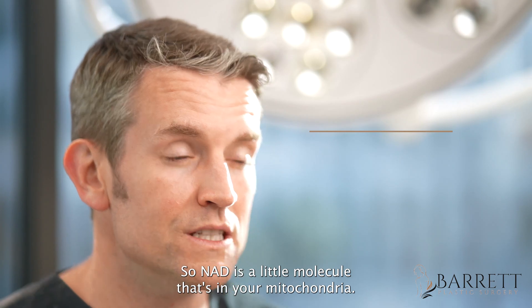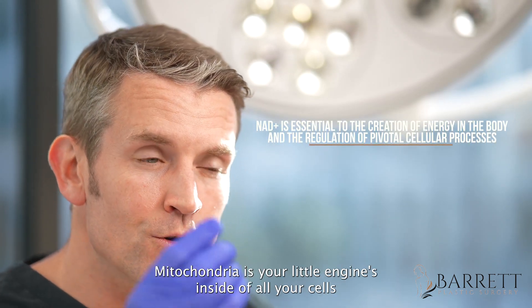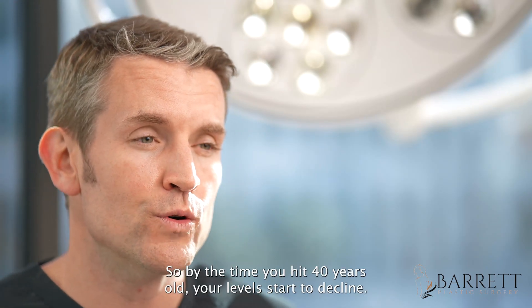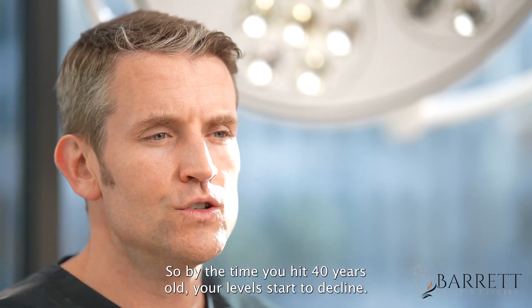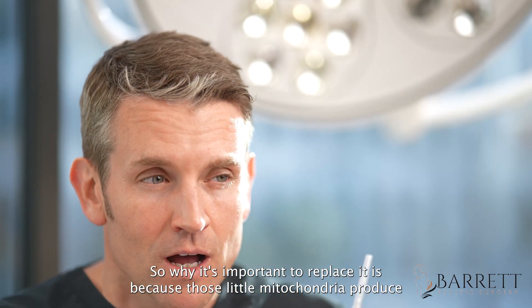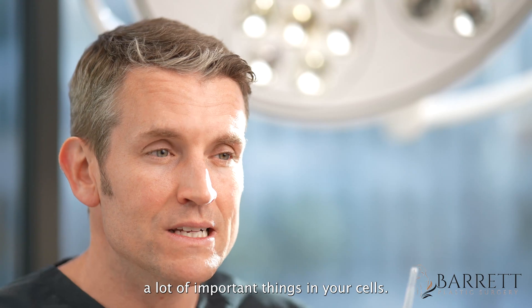NAD is a little molecule that's in your mitochondria. Mitochondria are your little engines inside of all your cells, and NAD starts to decline with age. By the time you hit 40 years old, your levels start to decline. It's important to replace it because those little mitochondria produce a lot of important things in your cells.